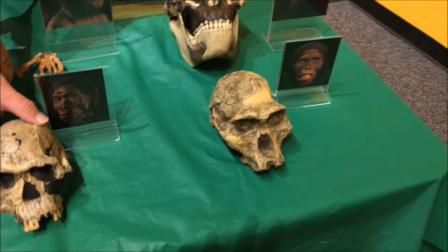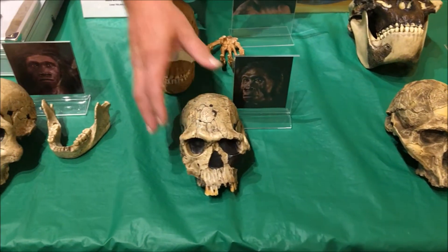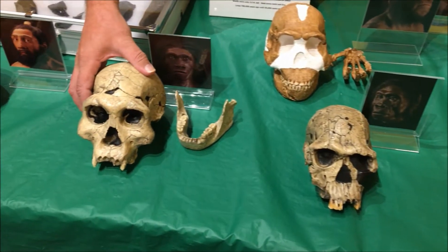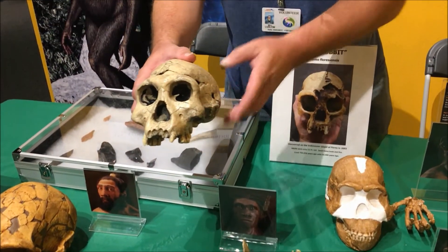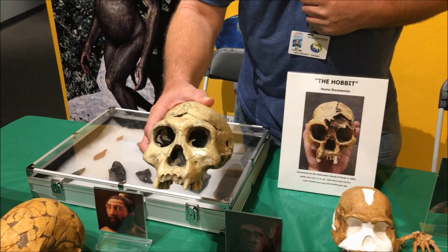Homo habilis was in East Africa around two million years ago. Homo erectus was the first to leave Africa, and they went into Asia and Europe. This skull was found in Asia a million and a half years ago.